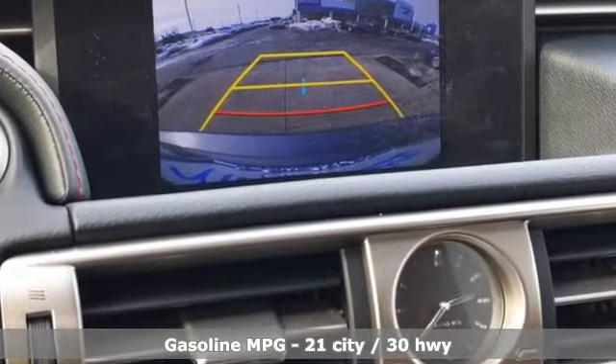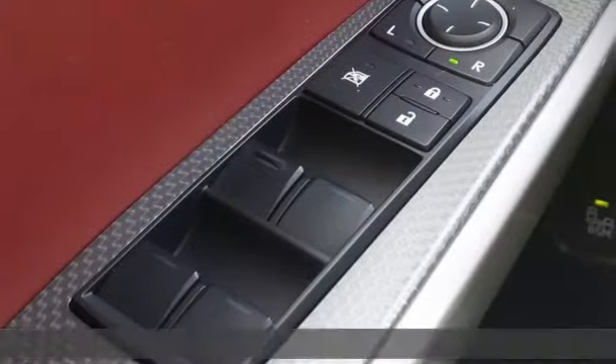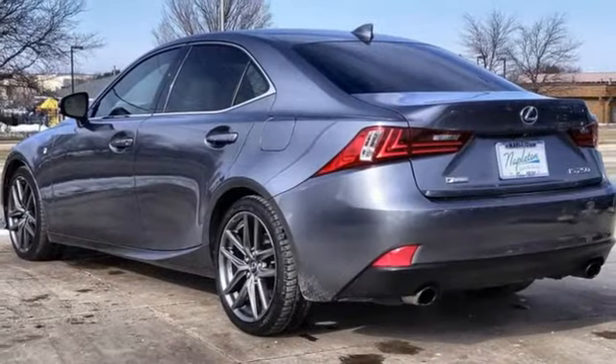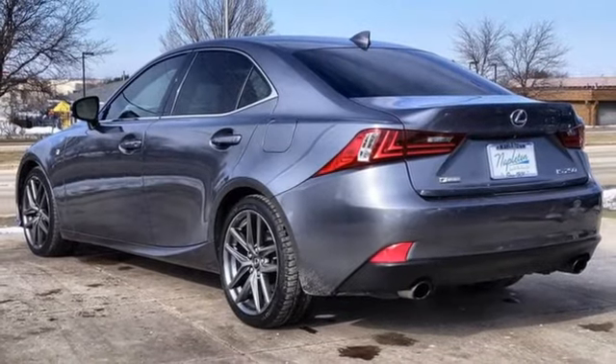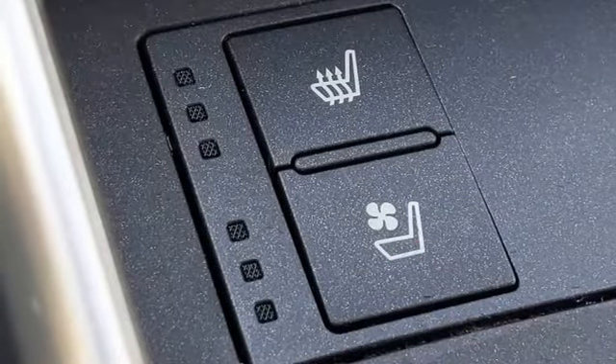AM-FM satellite radio. Dual zone climate control. Memory exterior door mirror settings. Power sliding and tilting sunroof. V6 engine. Sports suspension. External memory control. Manual tilting steering column.